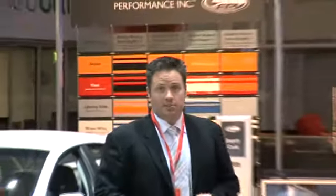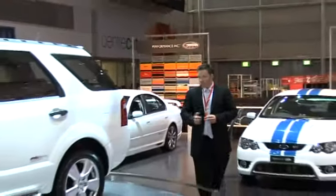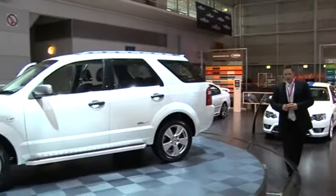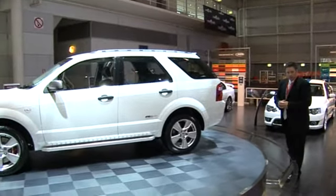Another car that was supposed to be a surprise was the FPV F6X. It's basically a turbocharged version of the Ford Territory, making it one of the fastest four-wheel drives in the world.